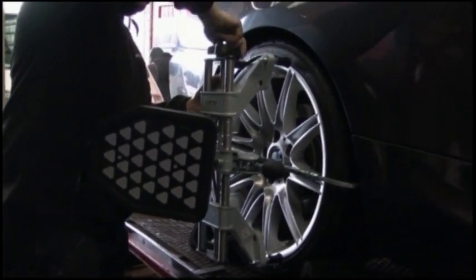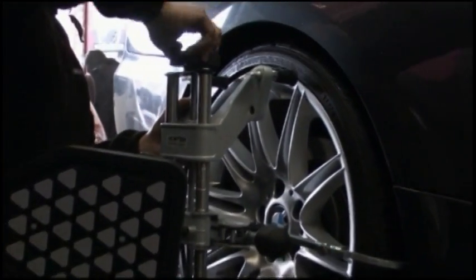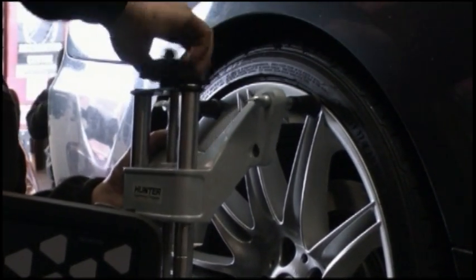We use clamps with rubber protection. We guarantee our equipment will not mark your alloy wheels.